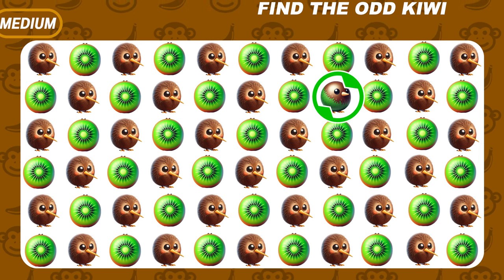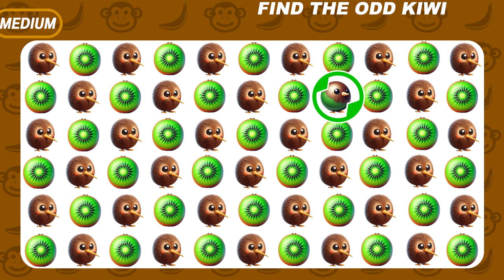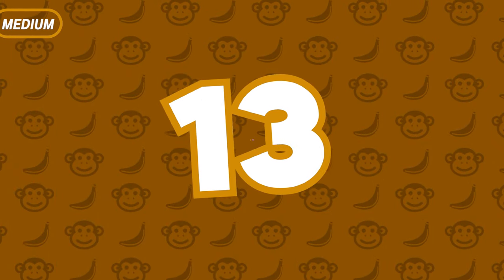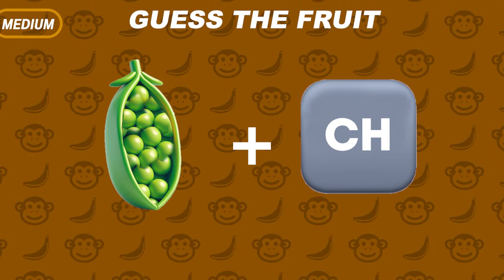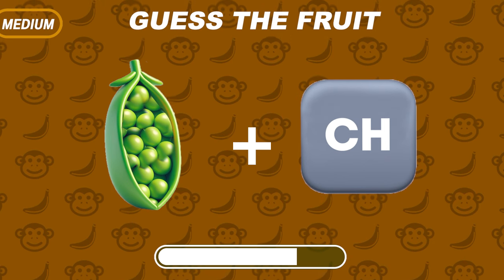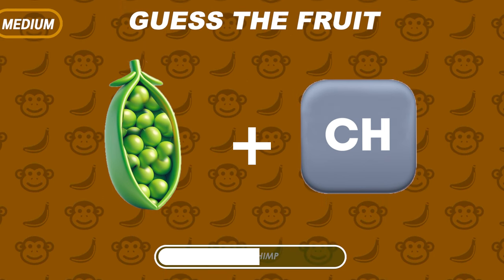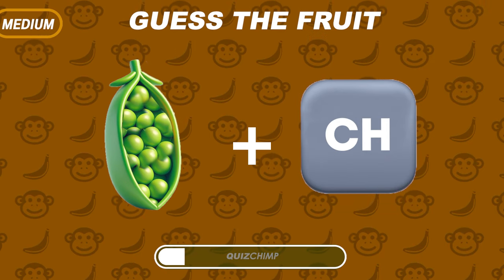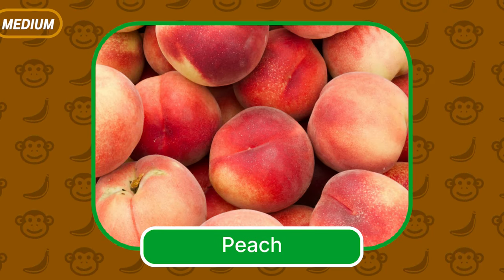Look, right here is the odd one. Do you know this fruit? The correct answer is Peach.